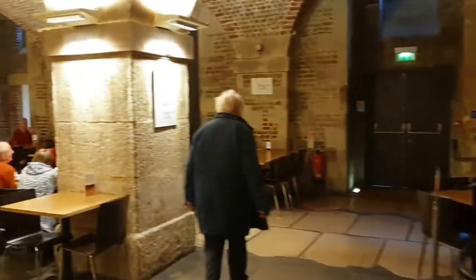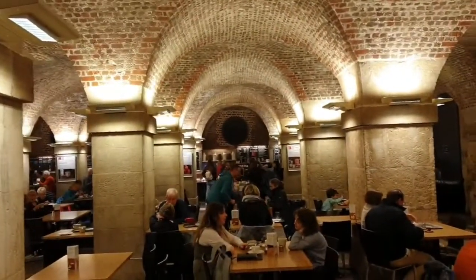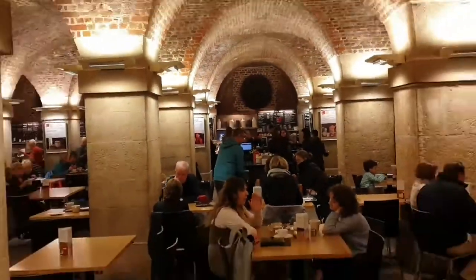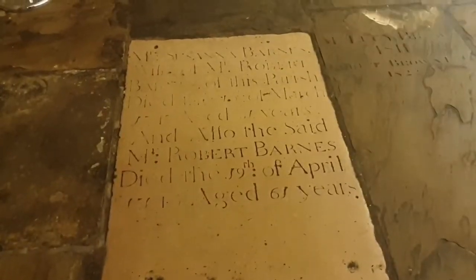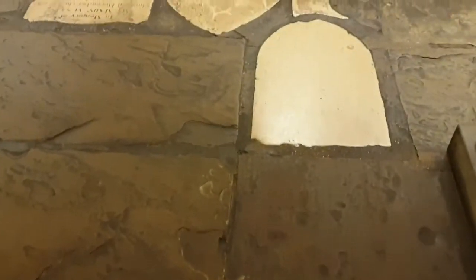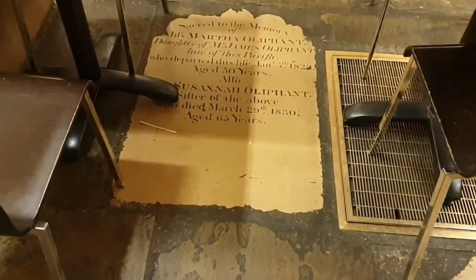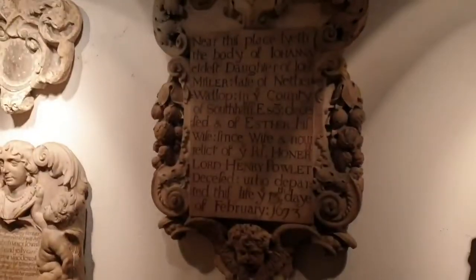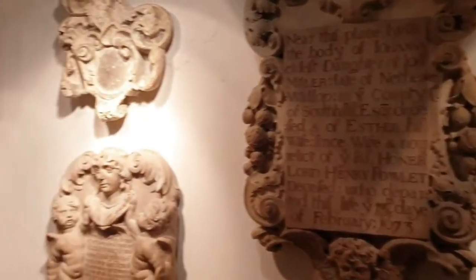The great thing about the cafe in the crypt is not only can you go and get food and refreshments, but also there's plenty to go and look around at — from all of these very old stones on the floor and then into some of the back rooms where you've got some memorials hanging on the walls.